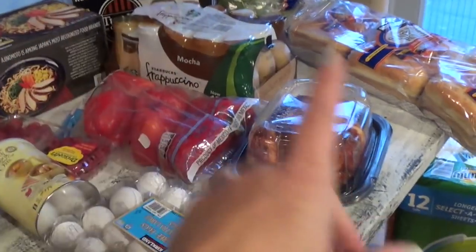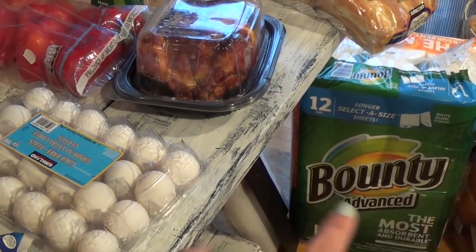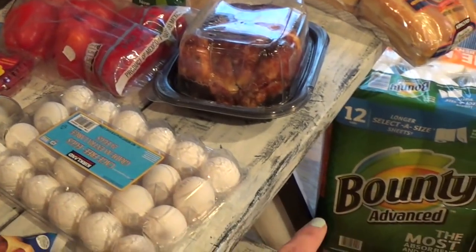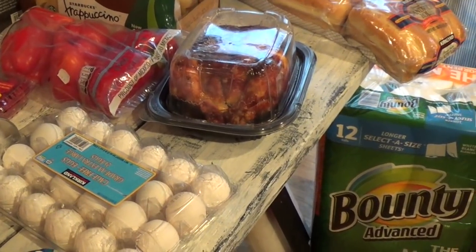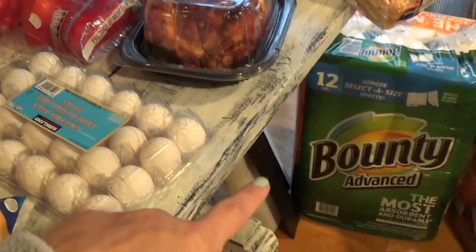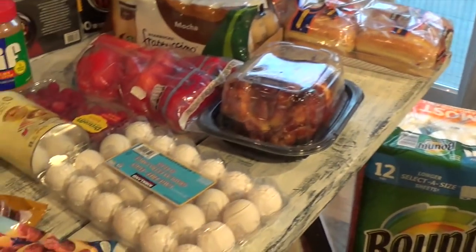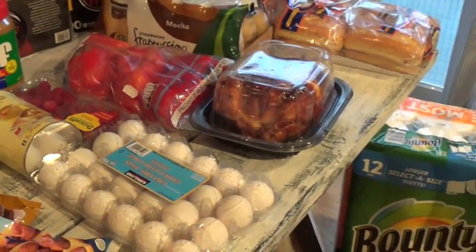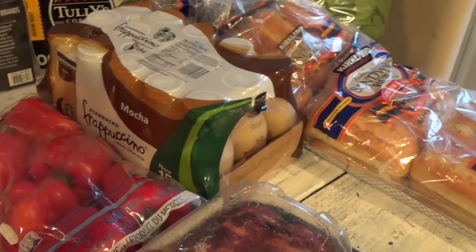Costco currently has the Bounty and Charmin paper towels and toilet paper on sale, so I bought that. Usually with paper towels I like Viva over at Target, and some Costcos do carry Viva. A lot of the stuff I stock up on is because it's currently on sale, and those two items are one of them.